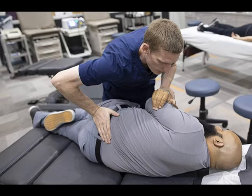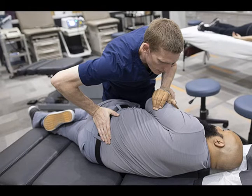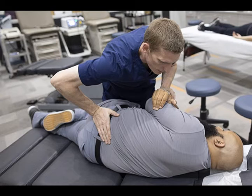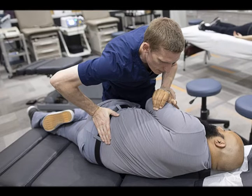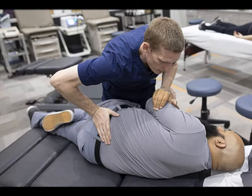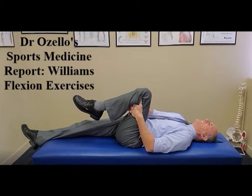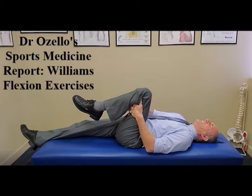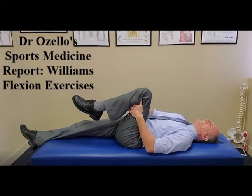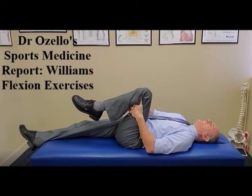Injury prevention is easier, faster, and less expensive than injury rehabilitation. Several strategies can help prevent the development of neurogenic intermittent claudication. Seeing a doctor of chiropractic regularly may help through correction of skeletal motion and optimization of nerve flow. Other strategies include spine and core strengthening exercises, avoiding lumbar extension exercises, and stretching the lumbar spine, glutes, and lower extremities. You can perform the Williams flexion exercises — I have a video on this series and will link it in the description.